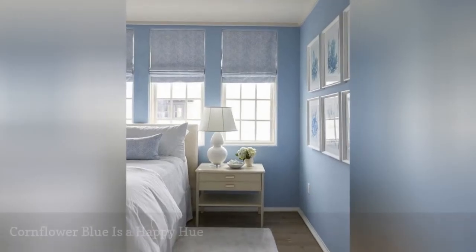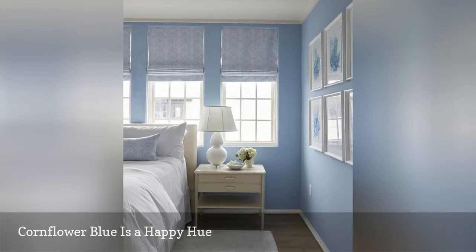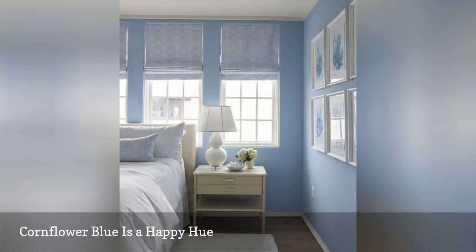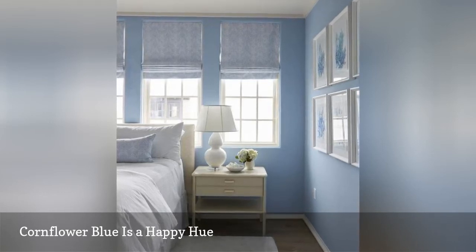Blue is generally considered a peaceful, relaxed color, but if you are looking for a cheerful tint of this popular hue, consider cornflower. It is almost bright, but not quite — pretty, and yet not overly sweet; happy, and yet not too stimulating.